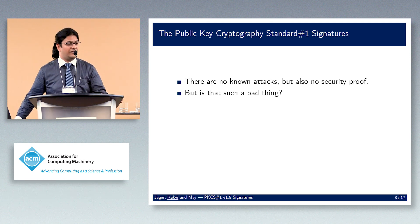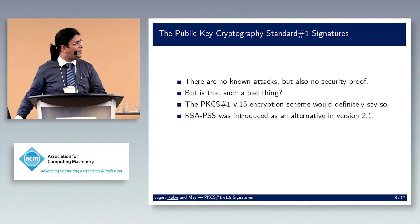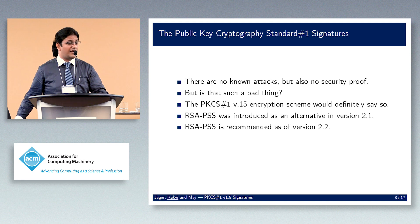Is this a bad thing? Well, PKCS#1 came with an encryption scheme as well, and that encryption scheme has been broken thoroughly. To combat this, PSS was introduced as an alternative in version 2.1. PSS is provably secure, and in version 2.2 it's the recommended scheme rather than just an alternative.